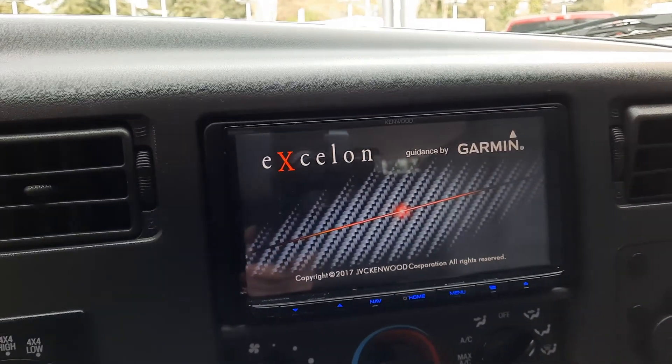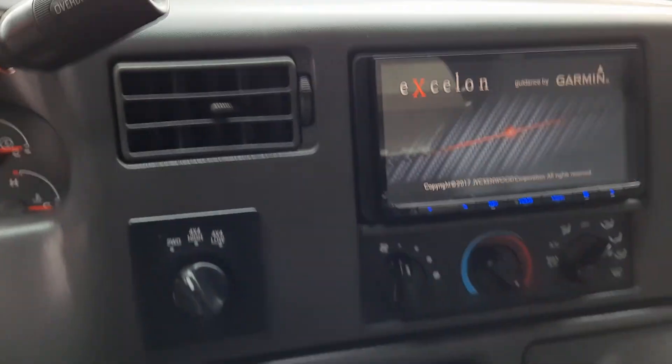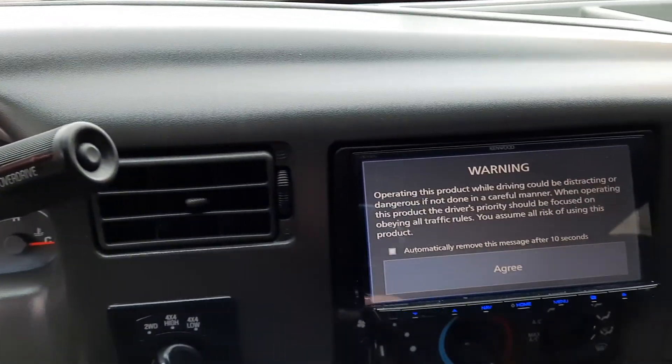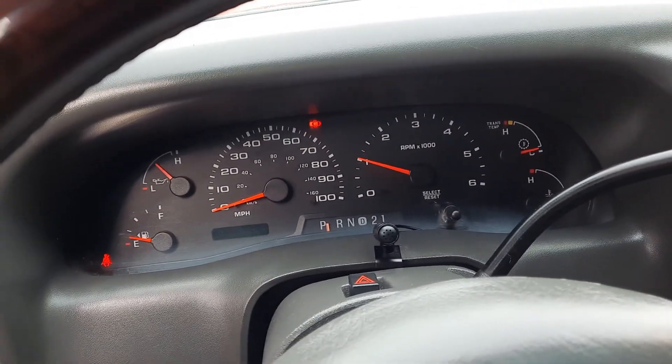So this is gonna have navigation. Navi, Bluetooth, backup camera, four-wheel drive, mileage there — crazy low miles for the year. Navigation confirmed. Let me turn on some lights.